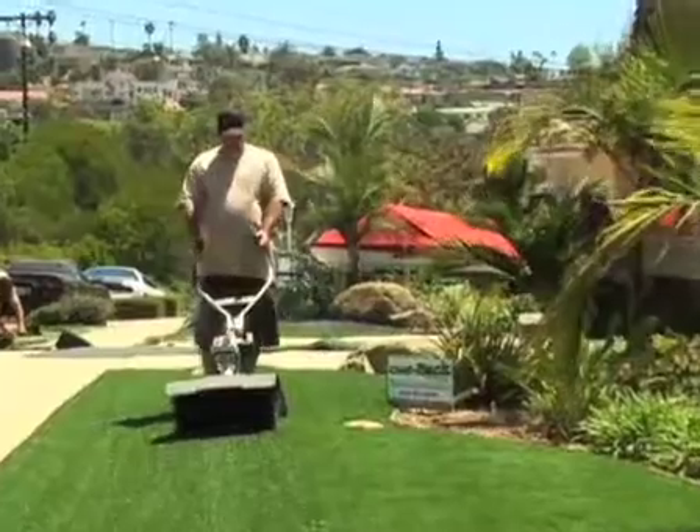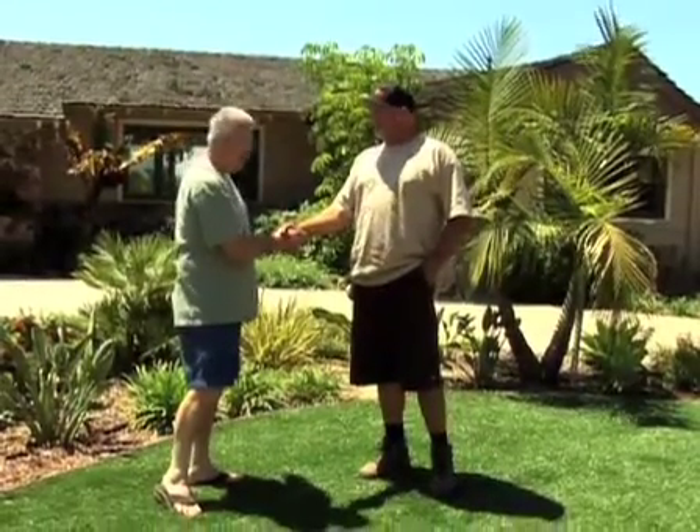Your turf installation is complete. If you have any questions or any problems down the road, you give us a call. It looks wonderful. No more water. No more mowing. Thank you.